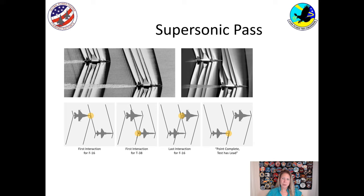I want to share with you the supersonic pass, an event we do at Test Pilot School. We have a T-38 and an F-16, both going supersonic. The F-16 is going a little bit quicker than the T-38. As it approaches, the shock wave coming off the back of the T-38 will touch the nose of the F-16. As the F-16 moves forward, the shock wave off the front of the F-16 hits the back of the T-38. At this point, both airplanes start to rock as the wave passes them.